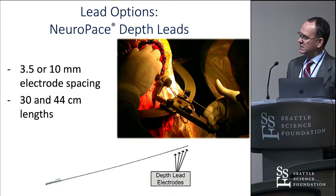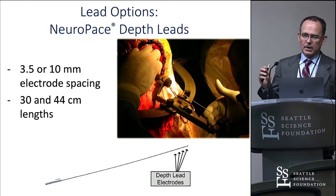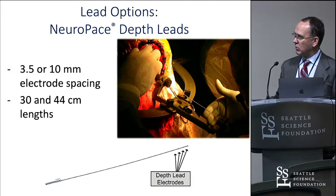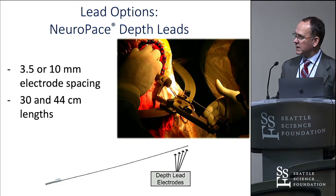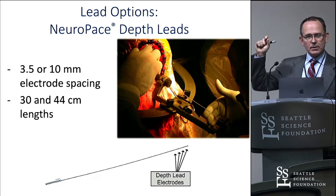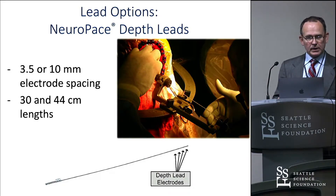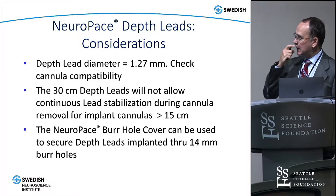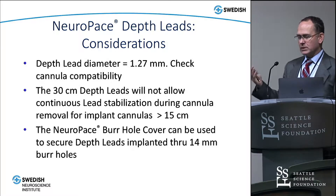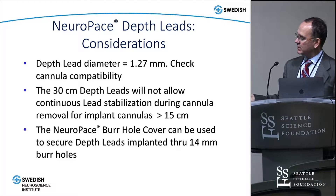They also have two different sized leads. If you're placing a depth electrode using a frame with a micropositioning device, you'll probably want to use the longer one — the 44 centimeter — because the micro drive we use for DBS would not work with the 30 centimeter size; it isn't long enough to come up through the top of the micropositioning device. We pretty much always use the 44 centimeter if we're going to use a frame with the micromanipulator. These depth leads are about the same diameter as a DBS lead.